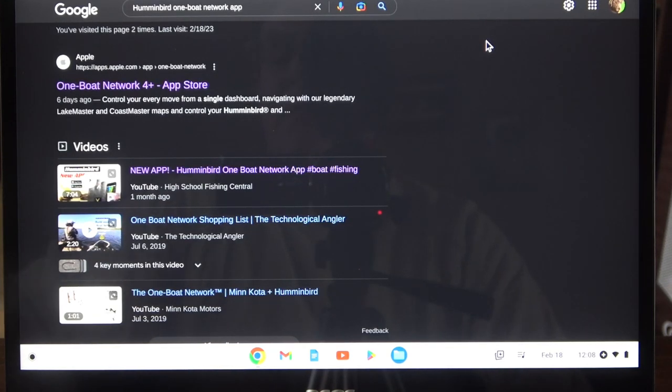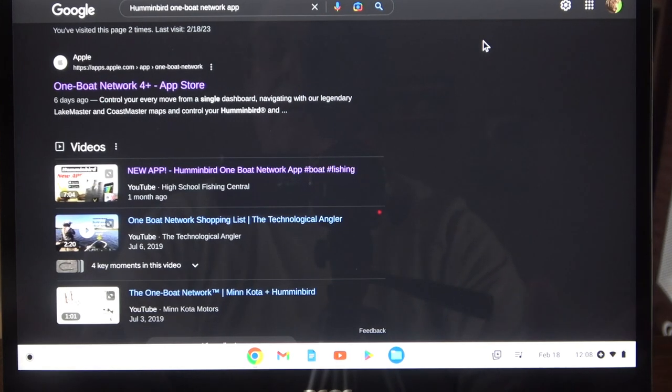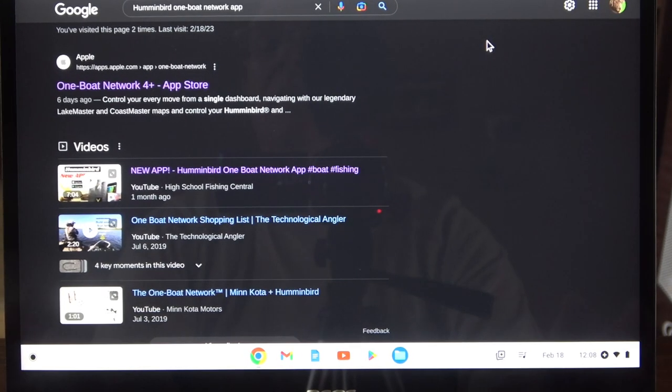Hi everybody. In this video I'm going to talk about the brand new One Boat Network app from Humminbird. It just was released recently, so you can pretty much get this on every cell phone provider whether you have an iPhone or not — you should be able to find this.